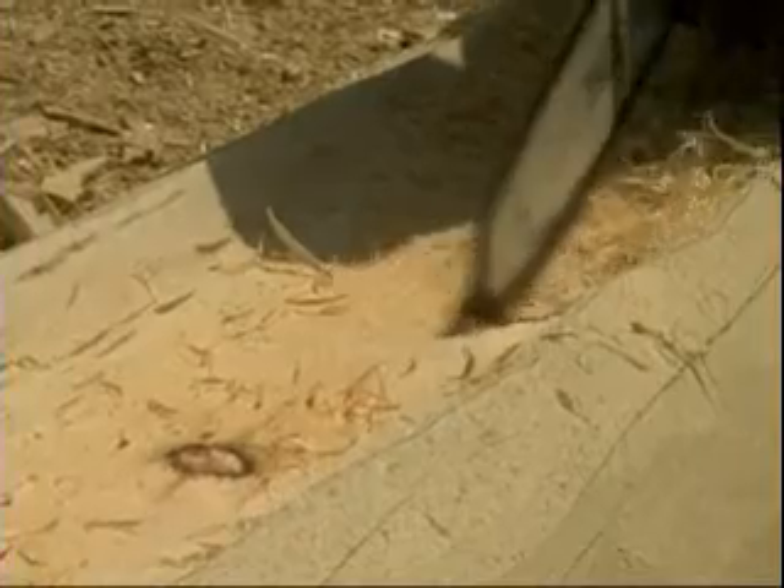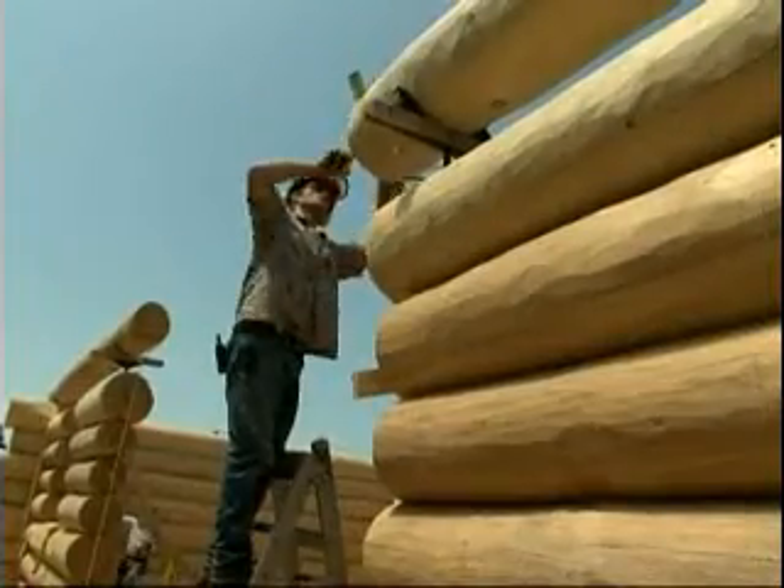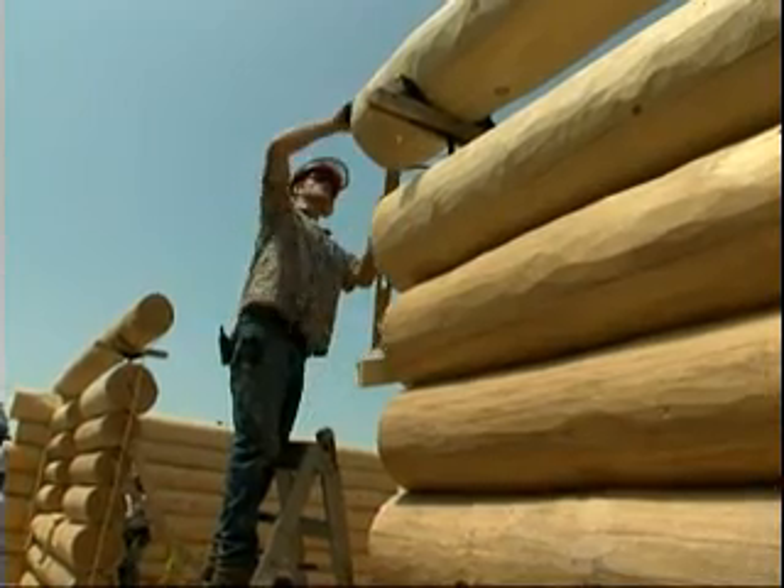So how long would it take for you to build a house this size? Well, this house is going to take us about 12 weeks to prepare the log work, ship it, and assemble it, and that's with a ten-man crew.